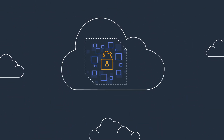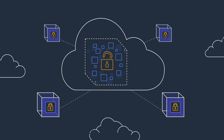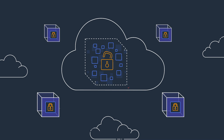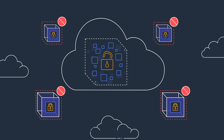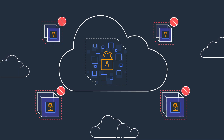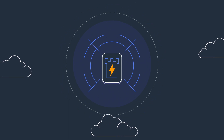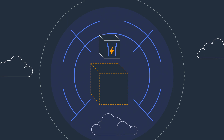Customers isolate their data by setting up separate virtual private clouds, removing unnecessary software, restricting user access, limiting connectivity, and more. However, doing this can be complex. AWS Nitro Enclaves simplifies it, enabling you to easily create fully isolated compute environments to process your highly sensitive data.